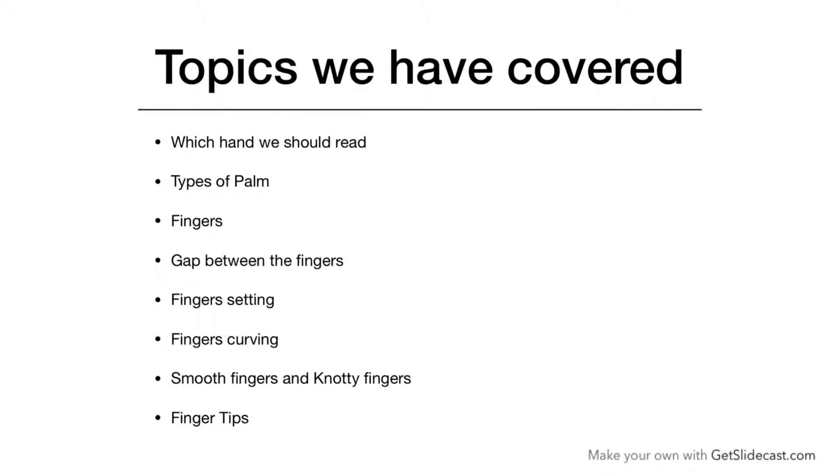I discussed about which hand we should read, types of palm, fingers, gap between the fingers, finger settings, finger curving, smooth fingers and knotty fingers, and fingertips.